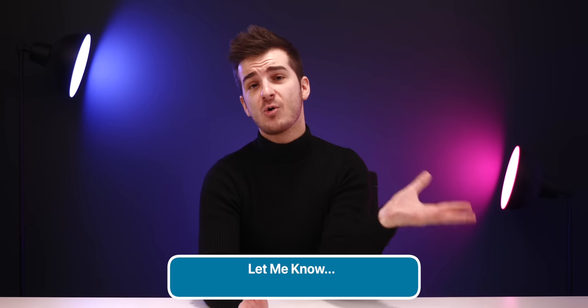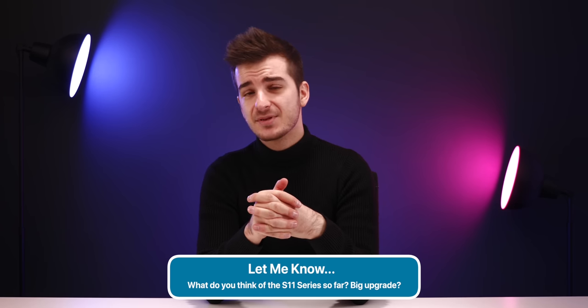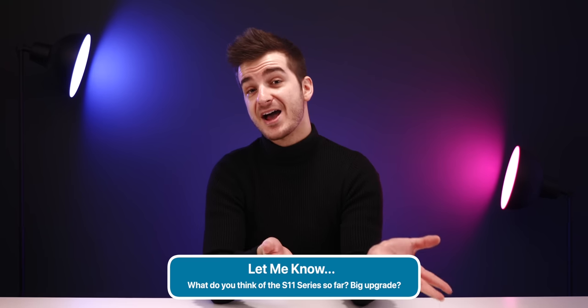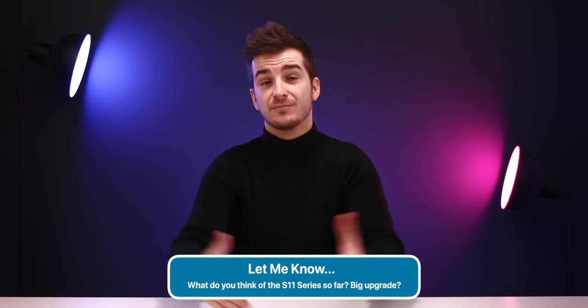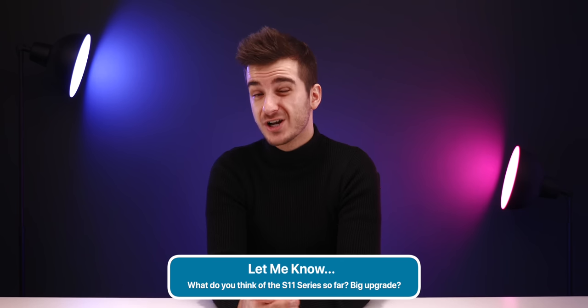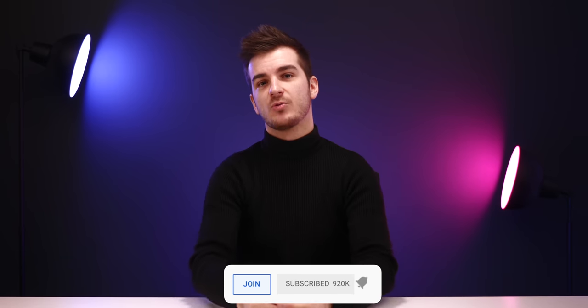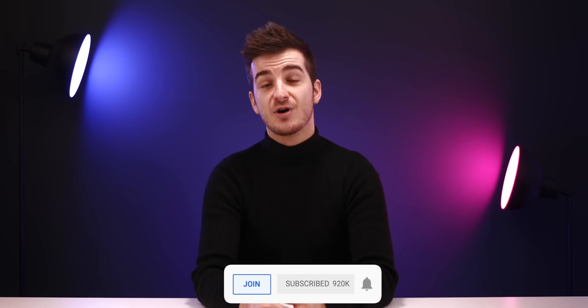Let me know in the comments your thoughts on the S11 — do you think it's a big upgrade over the S10 or mostly just the same thing with a slightly better camera? From the front it's pretty much the same, but from the back the camera is where it's at — so if you care about the camera a lot, this will be a pretty big upgrade. Definitely check out Smarty Mobile for that offer which ends on December 3rd. Don't forget to subscribe and turn on notifications if you want to see more in-depth tech videos and leaks and rumors like this one. Thank you for watching — I'm Daniel, and I'll see you guys in the next one.